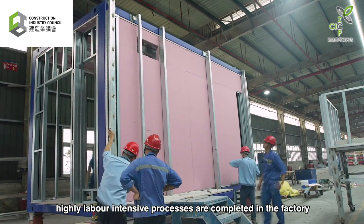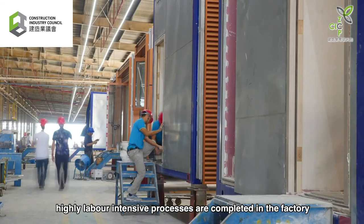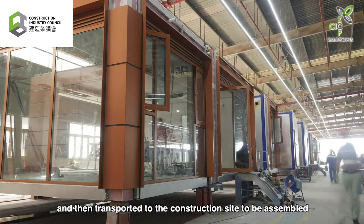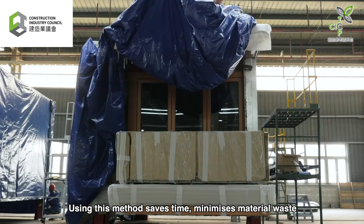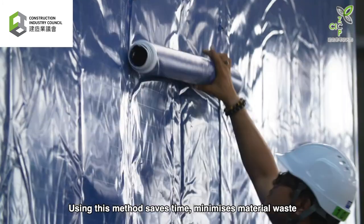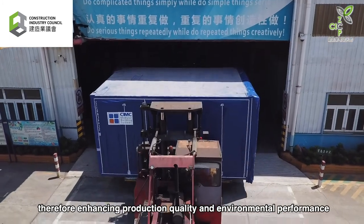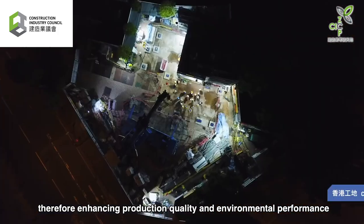Components that involve complex, highly labour-intensive processes are completed in the factory and then transported to the construction site to be assembled. Using this method saves time, minimises material waste and improves construction site safety, therefore enhancing production quality and environmental performance.